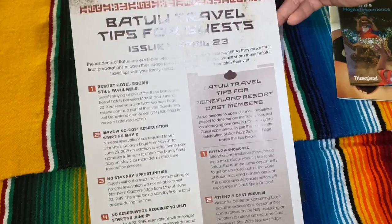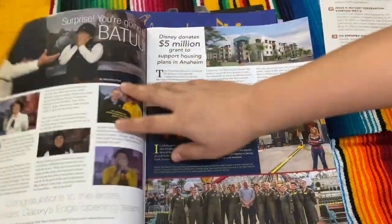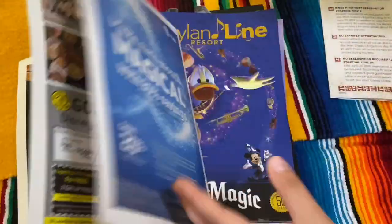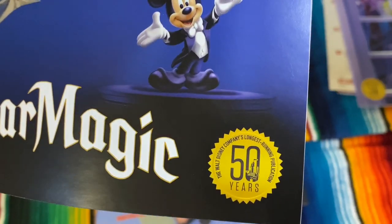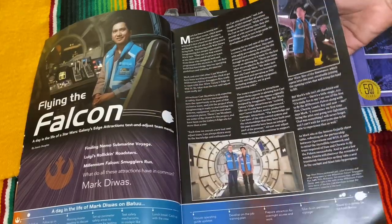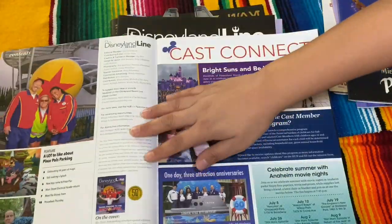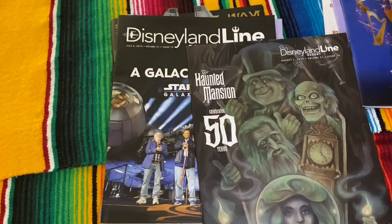This is a paper we got with the rules and information for Galaxy's Edge — how to make your reservations. At the end of each booklet there are codes that you can use when you go out to certain places, which is awesome. Here is the 50th years of long-running publications — they talk about Galaxy's Edge before it even opens. And this is for the parking lot they were building for Galaxy's Edge; it's a really, really nice parking lot.